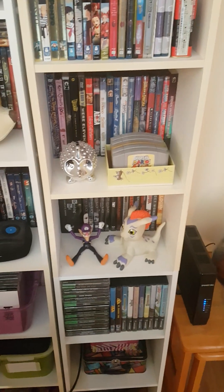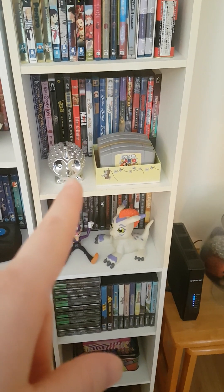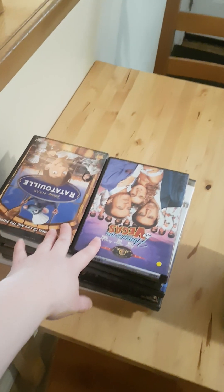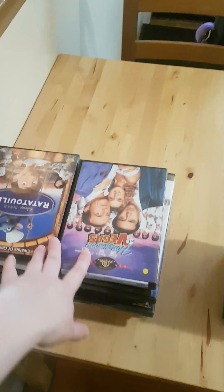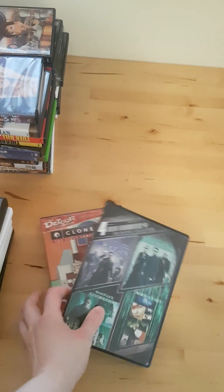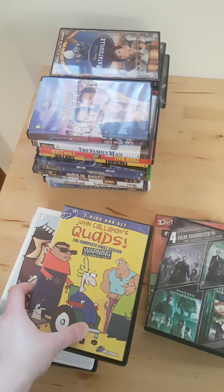I added this Waluigi, these N64 games, and this hedgehog piggy bank to the get-rid-of pile. Over here there are 20 DVD cases that are empty, so I'm just going to get rid of those — that saves a lot of space. There's also a bunch of stuff I'm going to sell, and these two are duplicates so I don't need them.